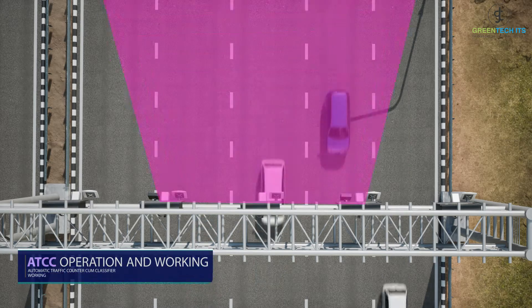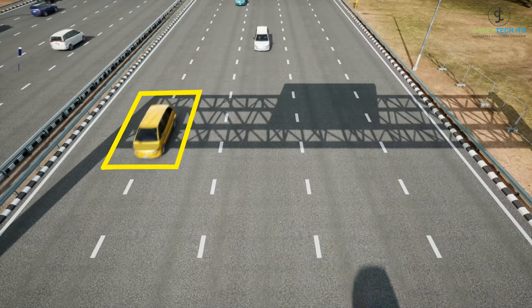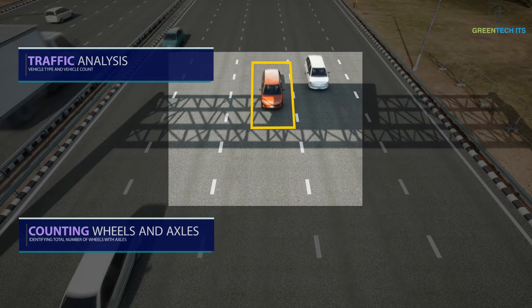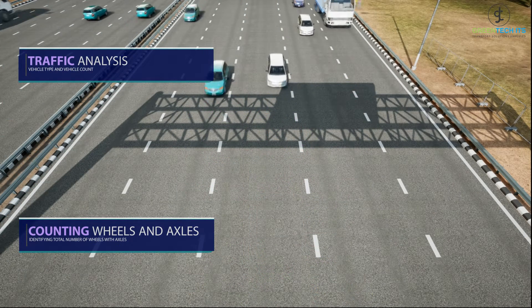Automatic Traffic Counter Cum Classifier is an advanced AI-based traffic counter and classifier. The solution delivers complete traffic analysis, including vehicle count and vehicle type. The system identifies the number of wheels as well as multi-axle vehicles, ensuring up to 100% counting and classification accuracy.